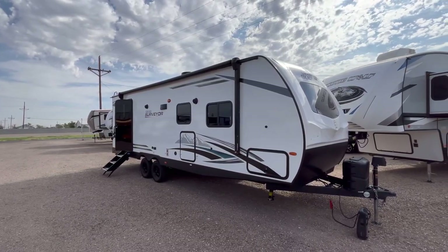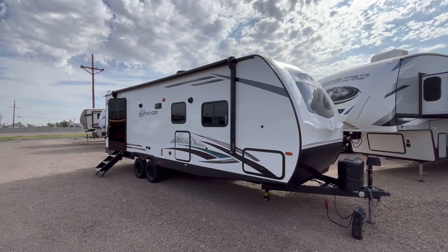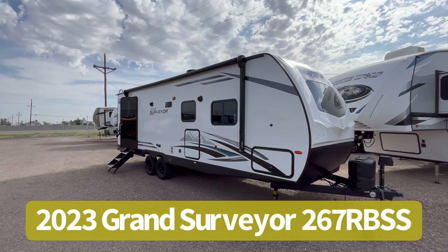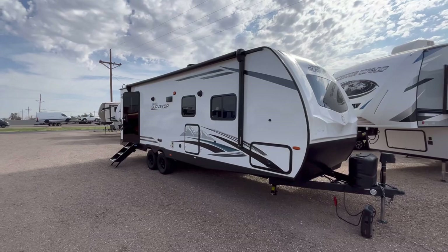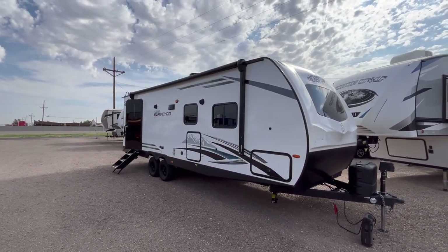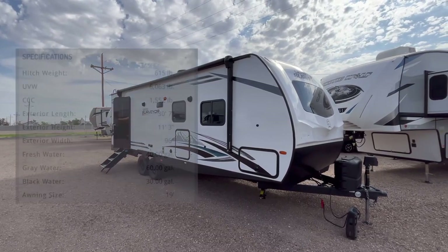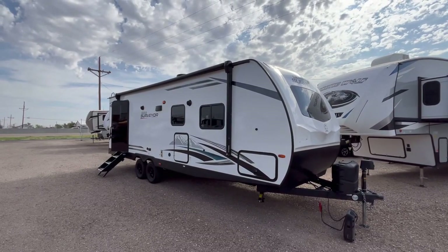Hey guys, this is Cory with Custom RV in Amarillo, Texas, and today we have our very first 2023 new arrival to show you. This is the 2023 Forest River Grand Surveyor, model 267 RBSS. I apologize in advance for both the wind noise and for me sounding a little groggy today. This particular trailer comes in at just over 6,000 pounds as we see it here today, and is 30 feet 7 inches in overall length.